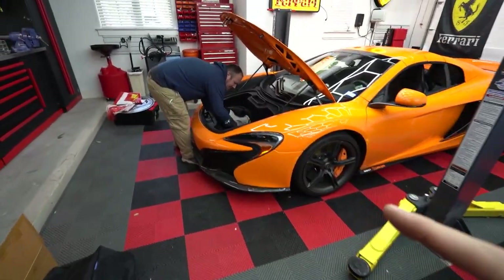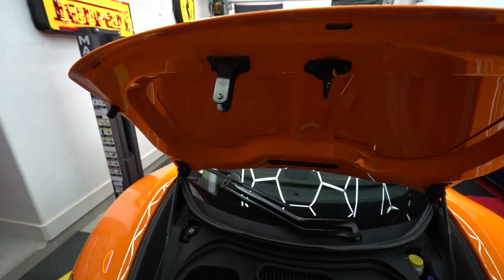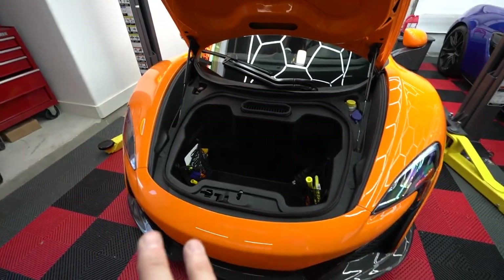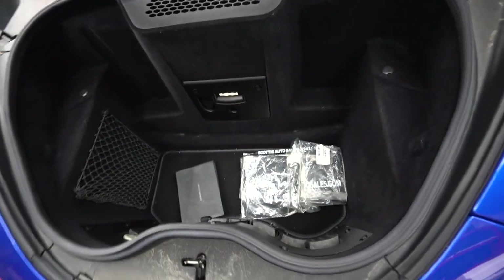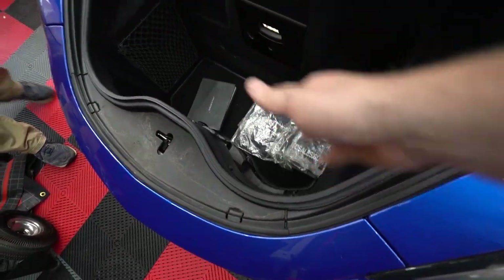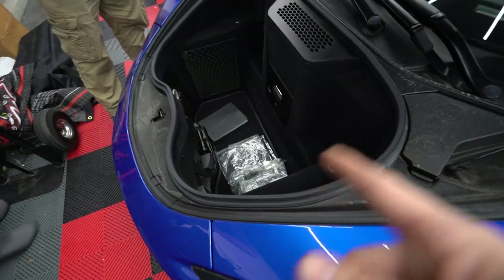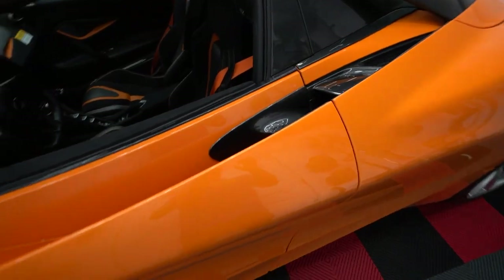We're popping the trunks — the 650S still has the secondary safety latch. It's a pretty good-sized frunk; you can actually fit a suitcase in there for a road trip. The 570S frunk looks a little smaller with a bigger indent and less front-to-back space. The 720S frunk actually looks like it might be the biggest of the three.